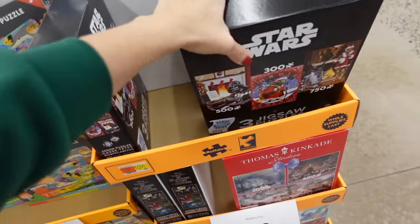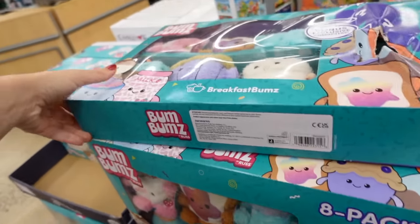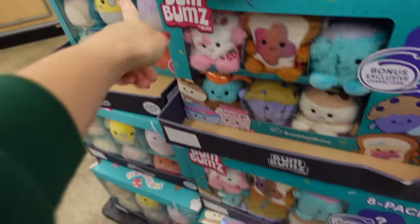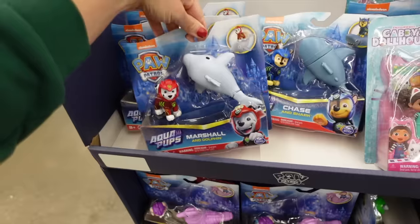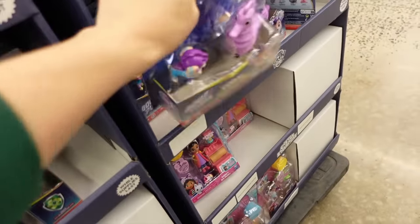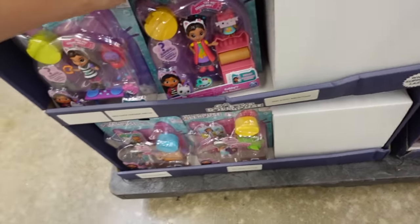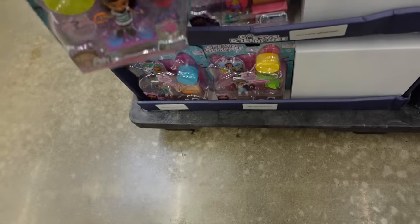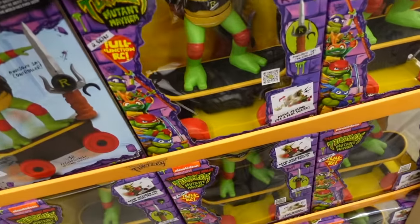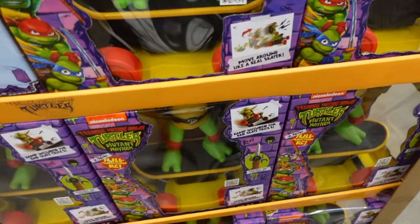They also have Star Wars and Pokemon puzzles for $10. There's Bum Bum by Russ, and the Squishmallow six-pack is $25. Little figures are $5 — including Paw Patrol and Gabby's Dollhouse. Ninja Turtles were $49.95 and are now $25. There's also what looks like a remote-control skateboard.